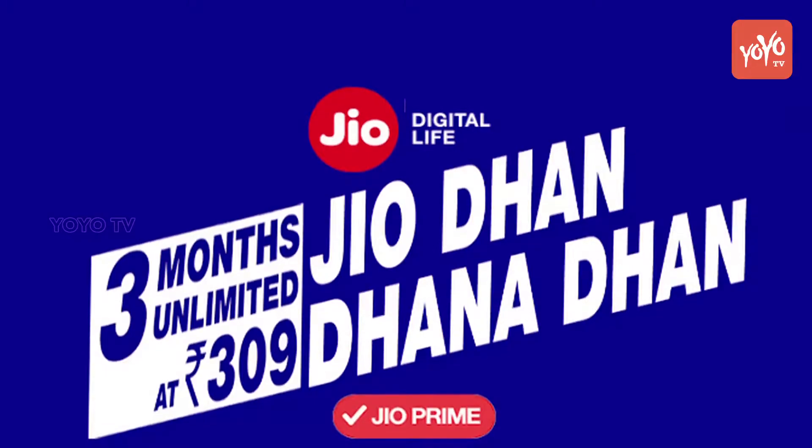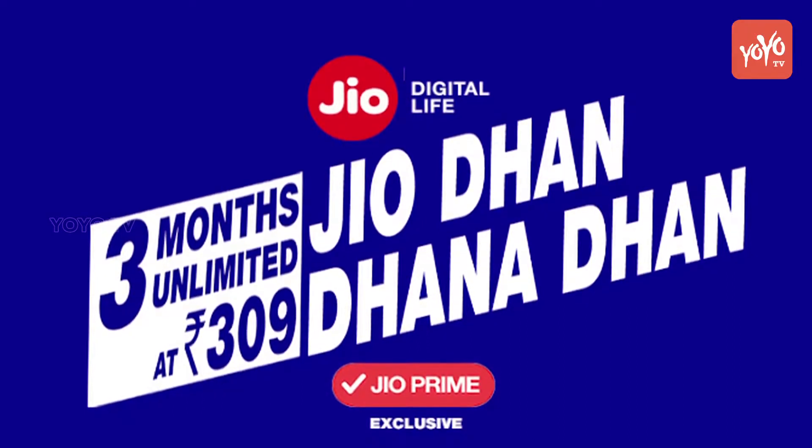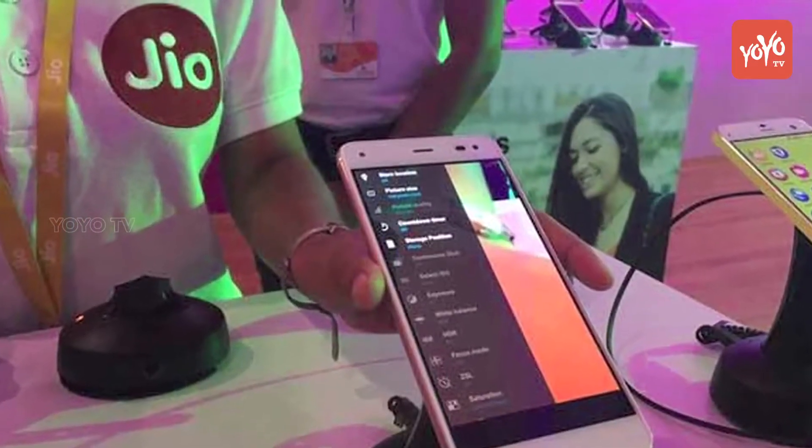For just Rs.149, a 4G Jio user will now get 4G data in a month. Earlier, the data offered under the monthly pack was only 2GB, which is a monthly increase of 2GB. This new pack forms part of the enhanced Dhan Dhanathan plan, promising more data without any change in cost.